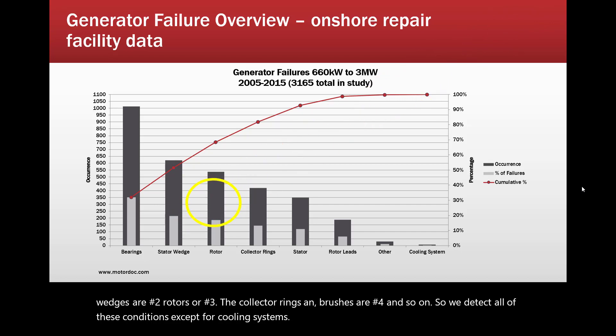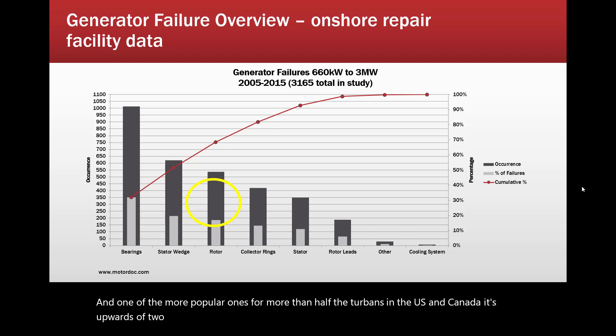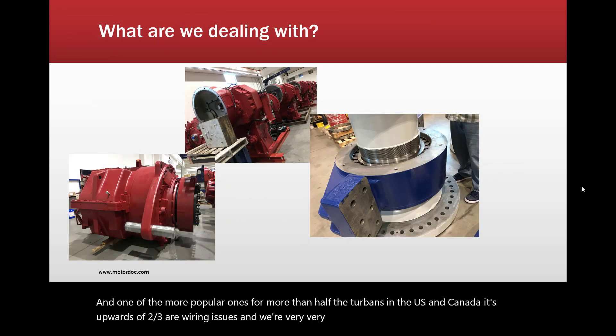For more than half the wind turbines in the US and Canada — upwards of two thirds — wiring issues are the most common problem. We are very, very able to detect those well in advance.